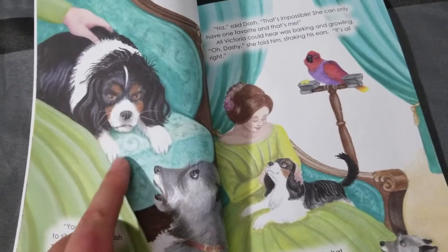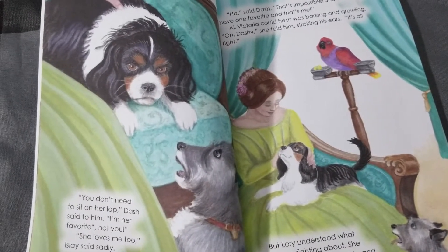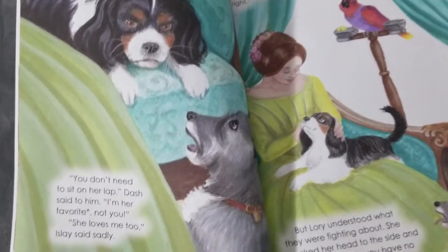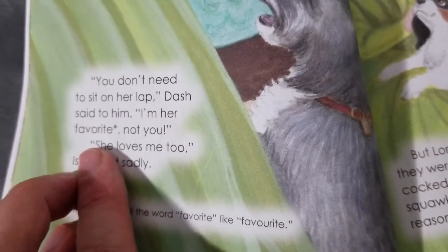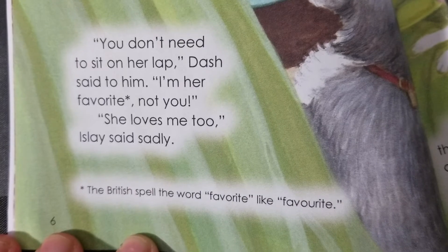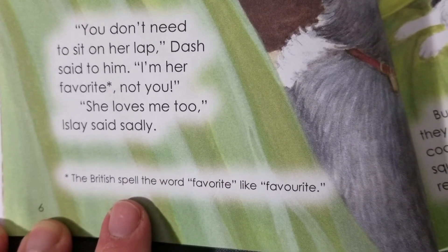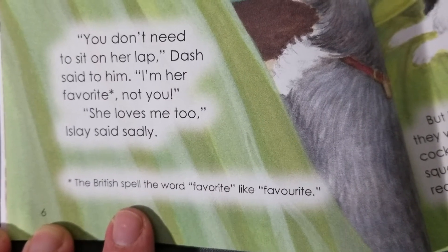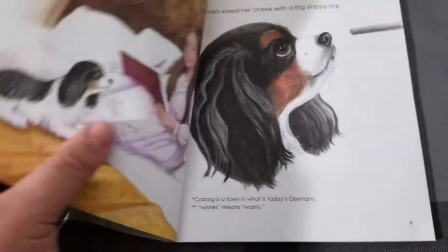As you can see here, he's like in control. He says, 'You don't need to sit on her lap. I'm her favorite, not you.' Which brings me to the next point — look at the way 'favourite' is spelled. Totally wrong to the American way, but look at the way it's spelled in British. So in addition to learning about actual history and the relationship of the dog to Victoria, you're learning spelling differences. I just totally loved it, and there's more throughout the book.